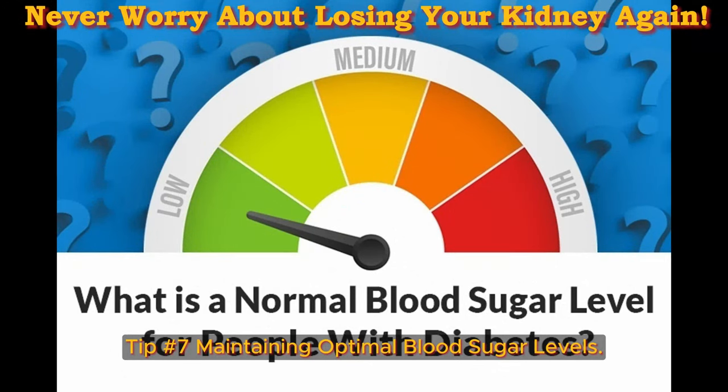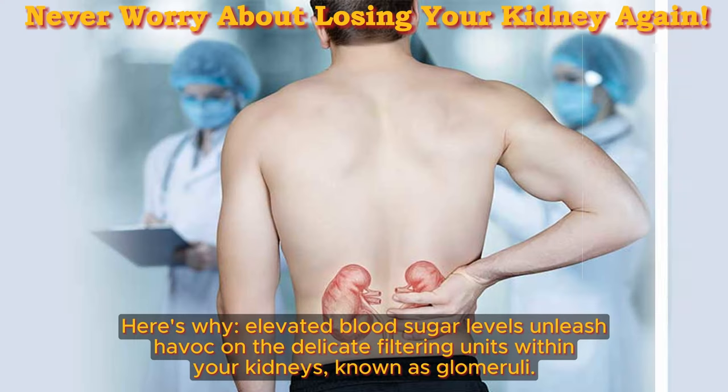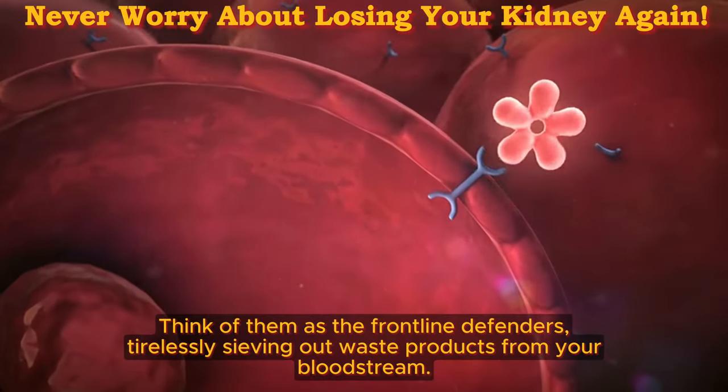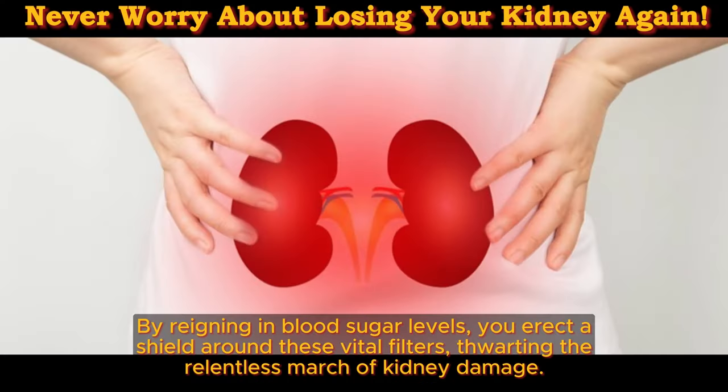Tip number 7: maintaining optimal blood sugar levels. In the battle against chronic kidney disease (CKD), particularly for those grappling with diabetes, maintaining optimal blood sugar levels is paramount. Elevated blood sugar levels unleash havoc on the delicate filtering units within your kidneys, known as glomeruli. Think of them as the frontline defenders, tirelessly sieving out waste products from your bloodstream. By reining in blood sugar levels, you erect a shield around these vital filters, warding off the relentless march of kidney damage.